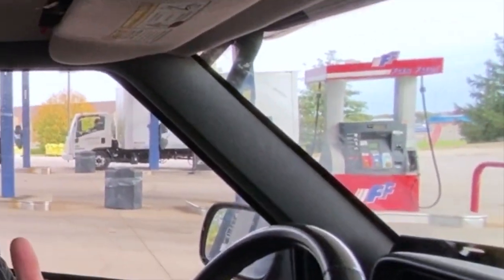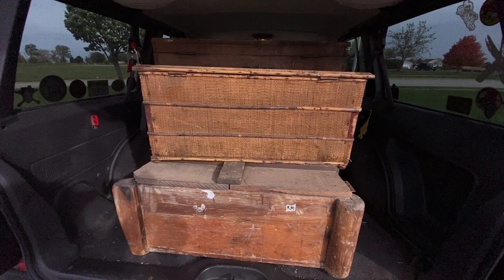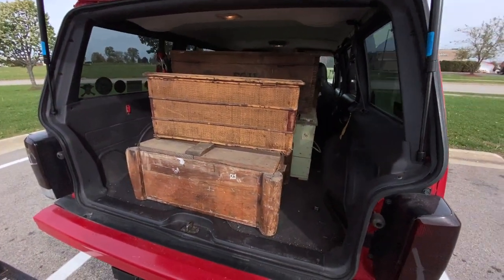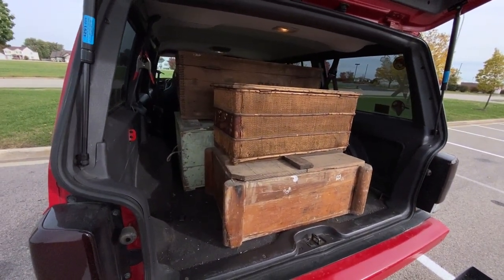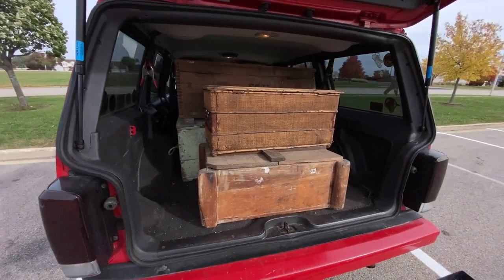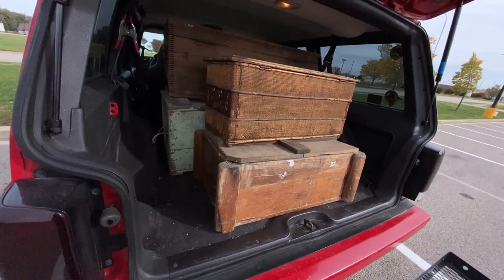Hey guys, another thrifting adventure is already in the works. My first stop is a Facebook Marketplace pickup 45 miles west of my house. I just stopped for gas, so let's take a look at what I bought. Check it out - here is the goods. It was an ad for five huge wooden trunks. I paid a hundred bucks, and I value these at anywhere between 300 to 400 bucks after I resell them.